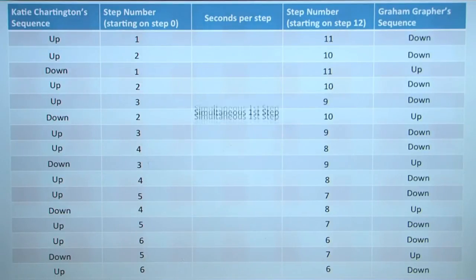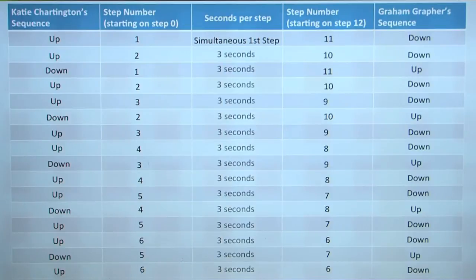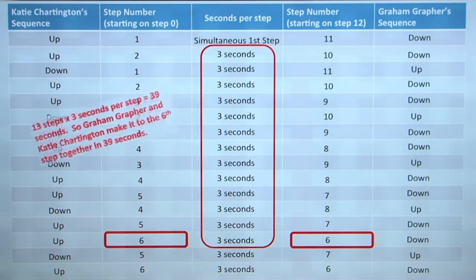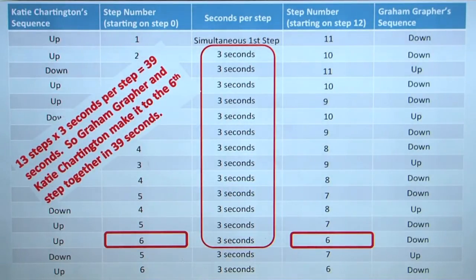Since Graffer and I start at the same time, the first step will not be timed, but after that every step will last for three seconds. All the way up to the sixth step, all of those threes add up to 39 seconds, which is when Graffer and I will rescue the girl.